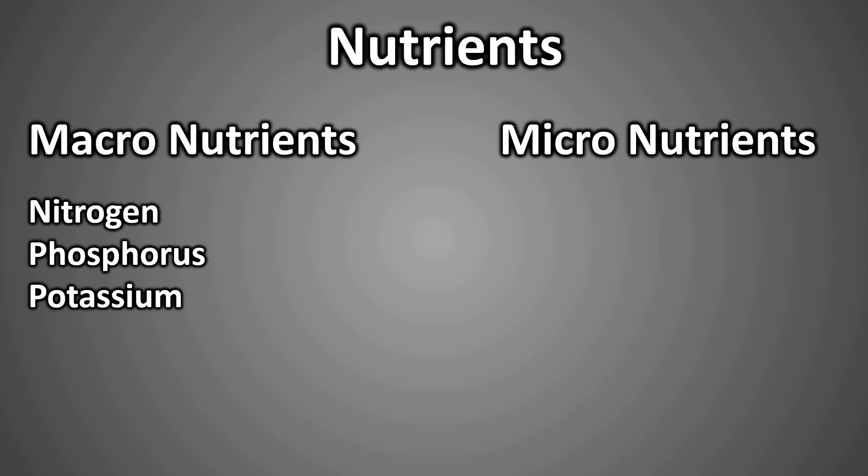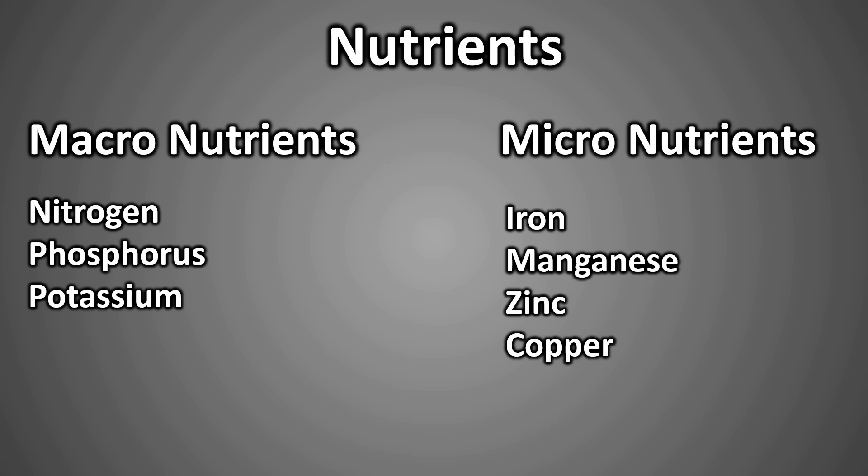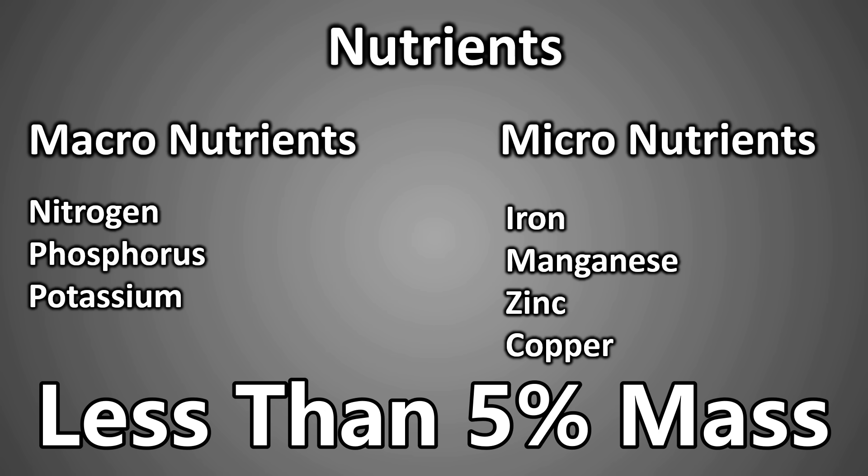Macronutrients include elements like nitrogen, phosphorus, and potassium, while micronutrients include elements like iron, manganese, zinc, and copper. But here is an interesting fact: even when you add up all these elements, they account for less than 5% of the total weight of a plant or tree.